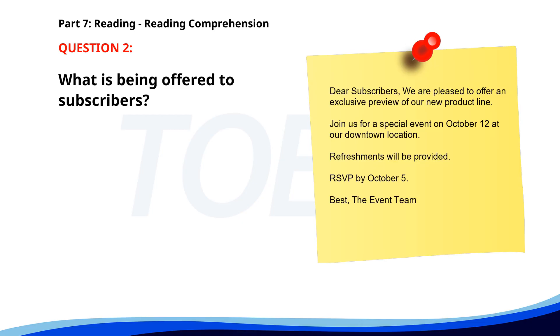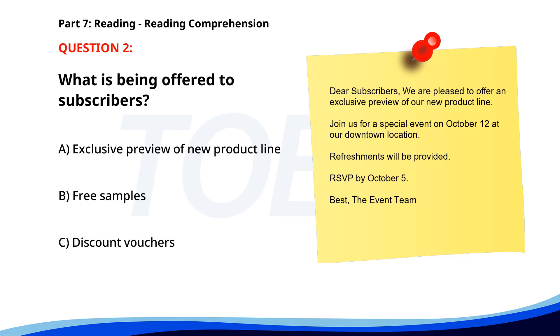Number 2. Dear Subscribers, We are pleased to offer an exclusive preview of our new product line. Join us for a special event on October 12th at our downtown location. Refreshments will be provided. RSVP by October 5th. Best, The Event Team. What is being offered to subscribers? A. Exclusive preview of new product line. B. Free samples. C. Discount vouchers. The correct answer is A: Exclusive preview of new product line.